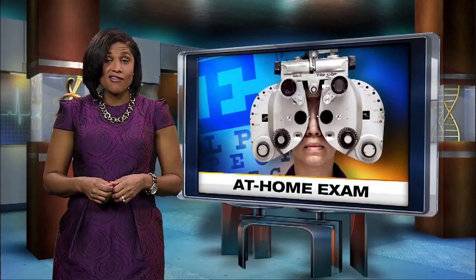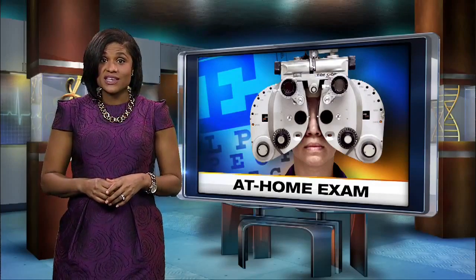Imagine getting an eye exam and a prescription for new glasses or contacts without ever leaving your home. New technology offers do-it-yourself eye exams using just a laptop and your smartphone. But these tests are having some eye professionals seeing red.